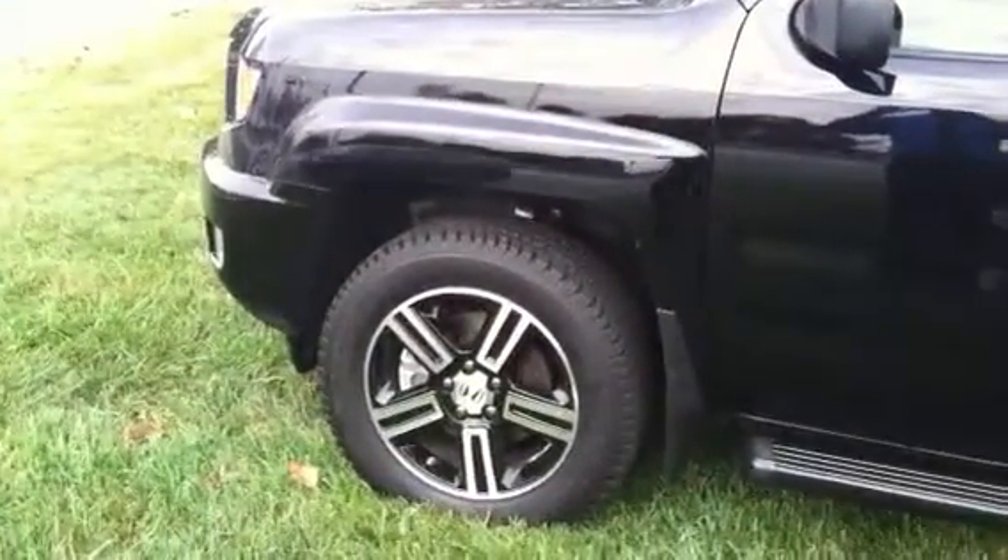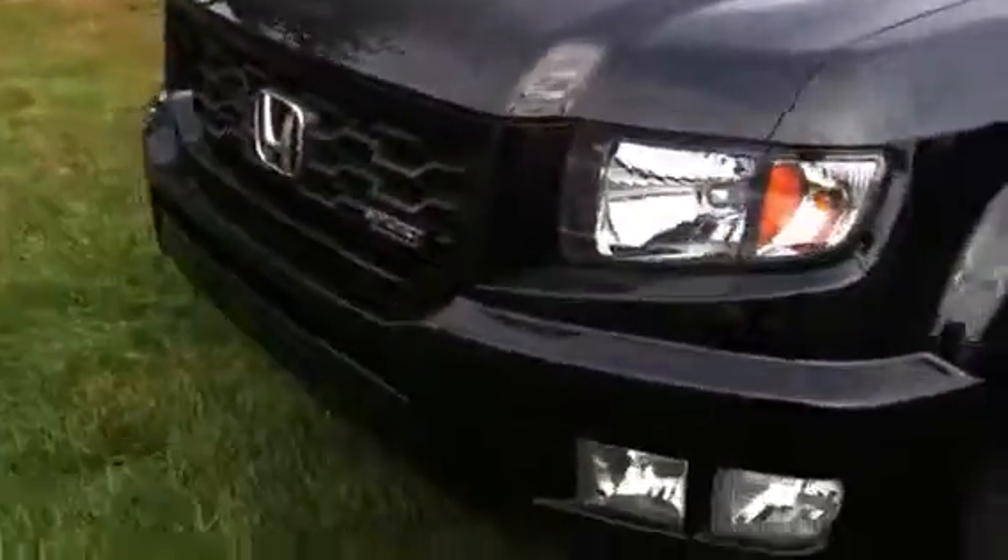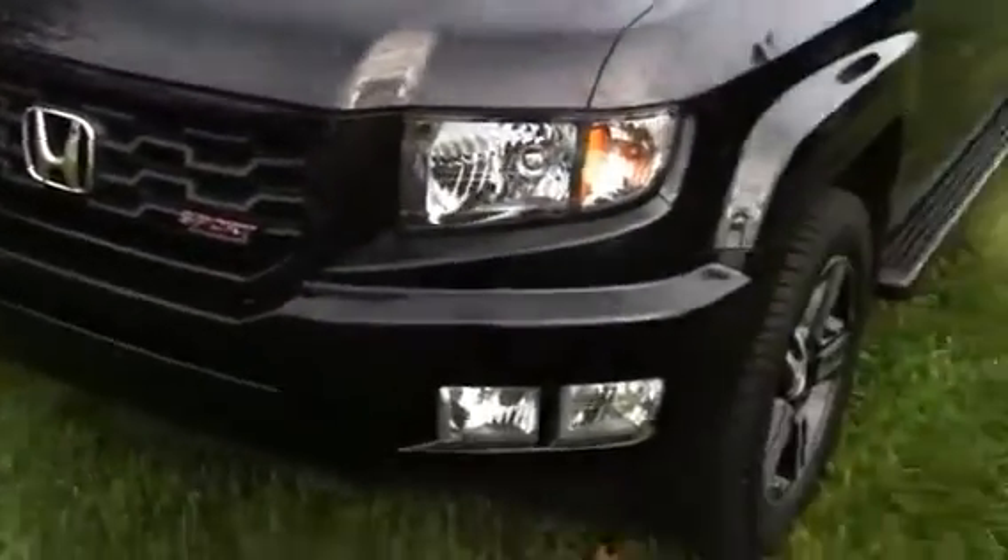The Sport Package includes the 18-inch custom wheels. It also has the Honeycomb front grille with the Sport Badging. Comes standard with the fog lights. Really, really nice truck.